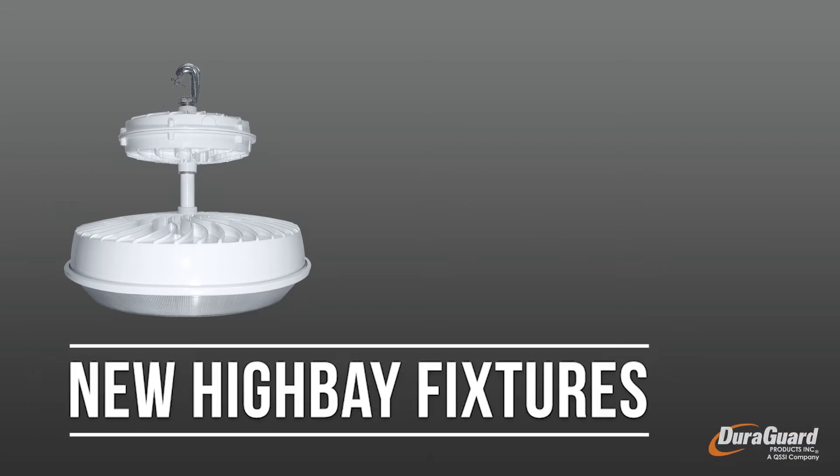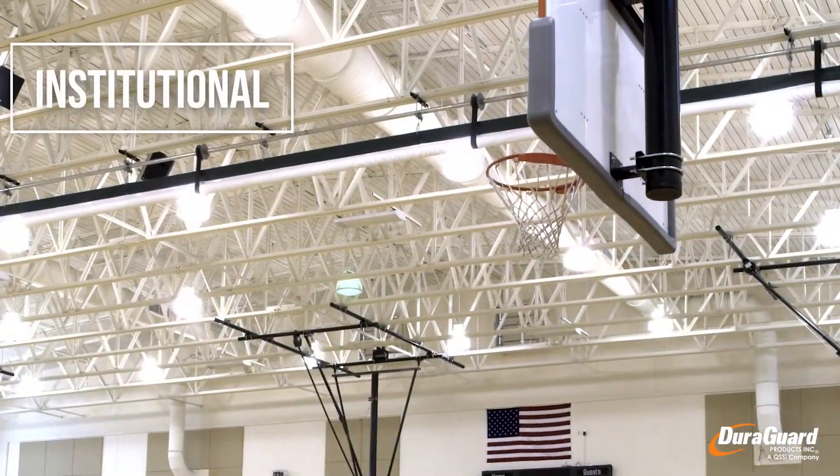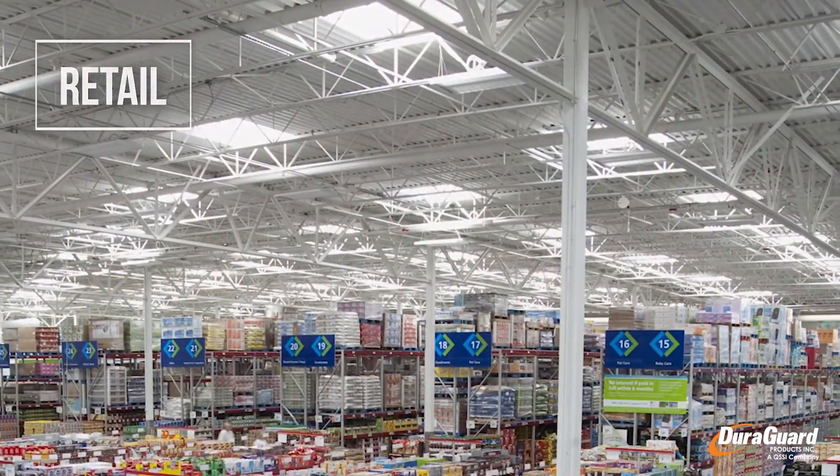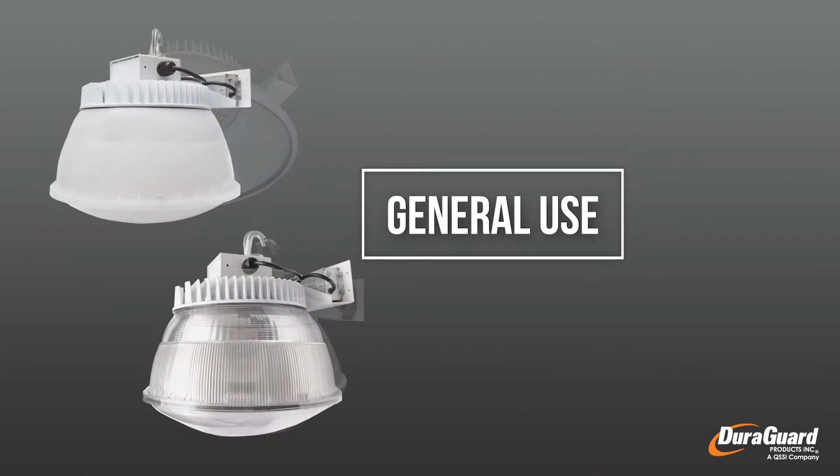Duraguard's new high bay fixtures are industrial spec grade with a wide range of applications including industrial, institutional, and retail. We have a wide variety of products to accommodate all of your project needs.